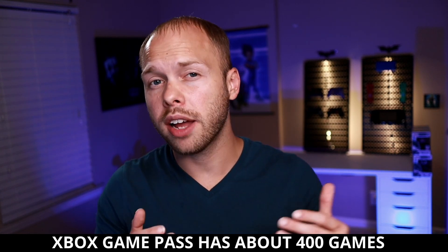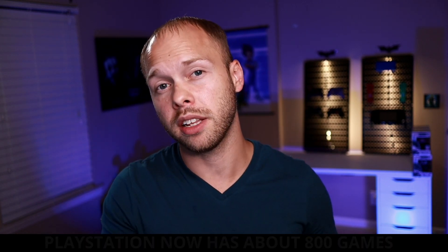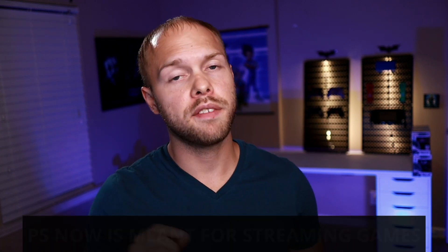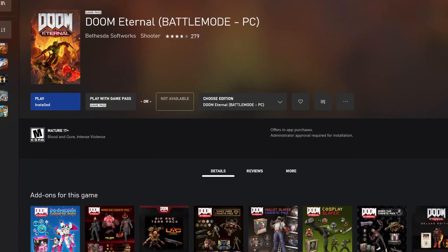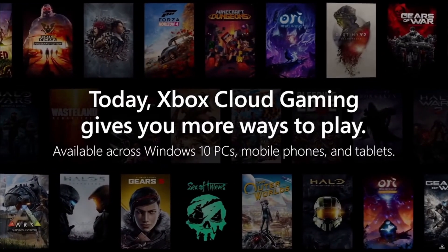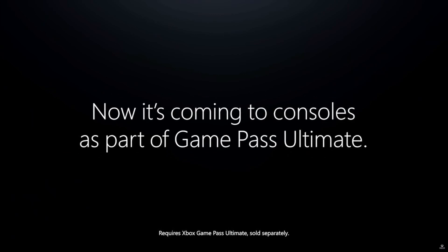Raw numbers say that Xbox has about 400 games available on Game Pass, and PlayStation Now has about double that at around 800 games available. While PlayStation Now does offer some games to be downloaded, the main focus of the service is to stream video games to your PC or your console. But Xbox Game Pass is the exact opposite — it's just now getting into xCloud game streaming, but the main focus of the service is to download your games directly to your PC or console. PlayStation Now definitely has more games available, but Xbox has newer games available.